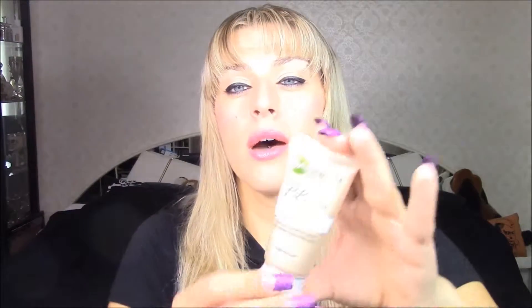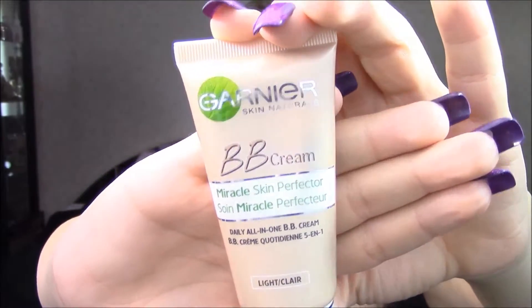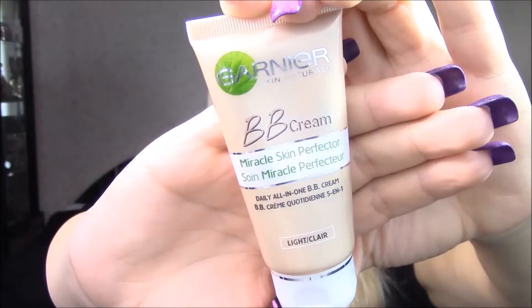The first one is a makeup item — this is the BB cream by Garnier. This is actually the only thing that I've been using on my face. I have not used foundation at all in August. This is the light shade because I do have really light skin, like porcelain. I've been loving this stuff and I haven't really been using all that much of it, but definitely only this.